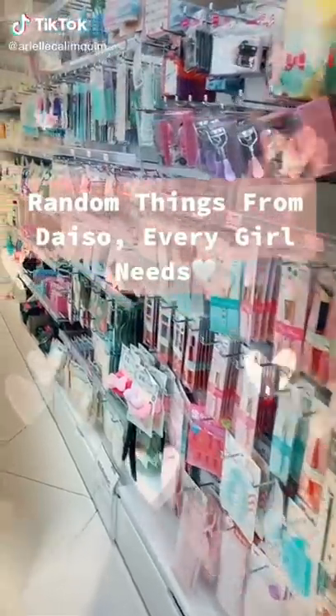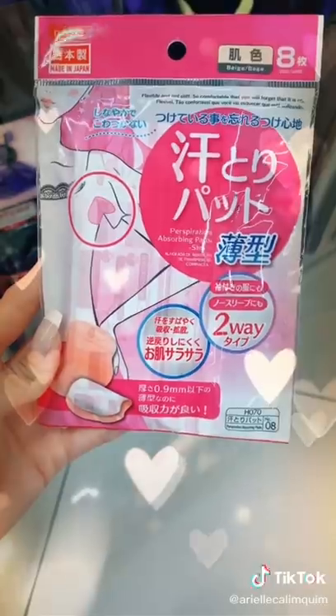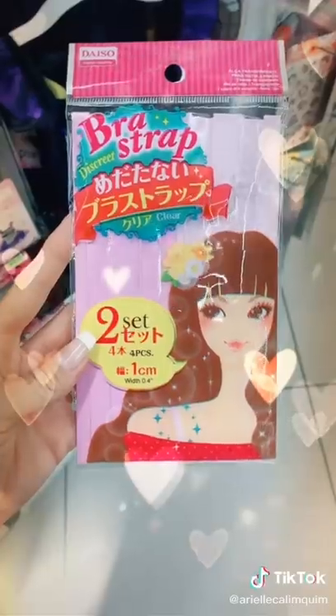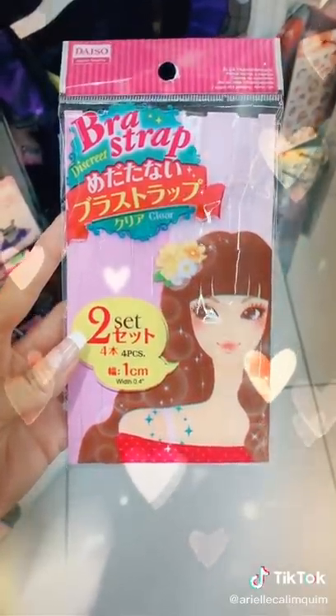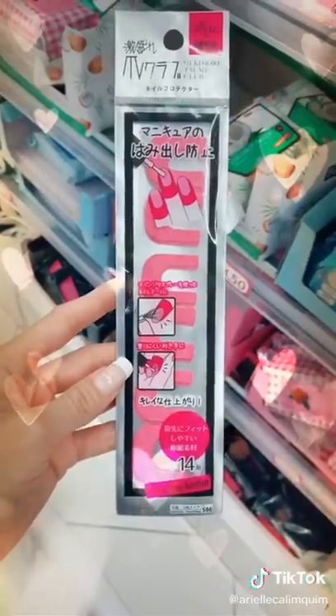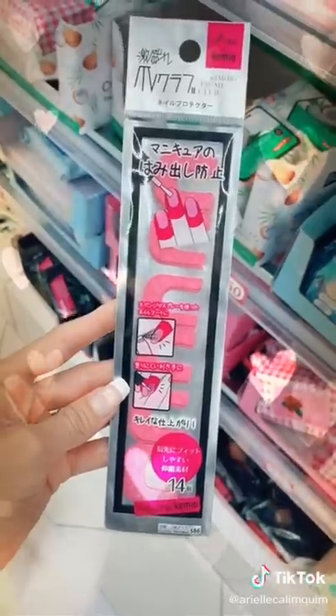Random things from Daiso every girl needs in their life. It's hella hot outside, and if you sweat through your t-shirts, you need these little sweat pads to put on the inside of your shirts so your sweat doesn't come through. These clear bra straps are a must during summer when you don't want bra straps showing. If you're not the best at painting your nails and get a little messy, these nail stickers will totally save your life.